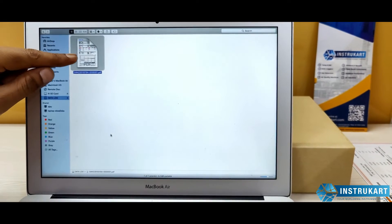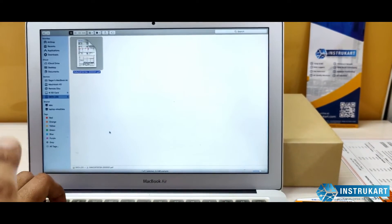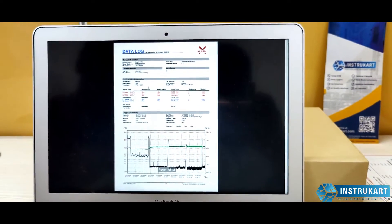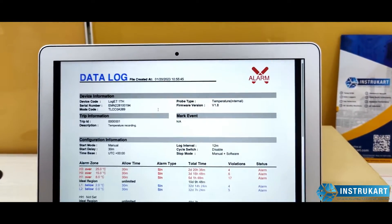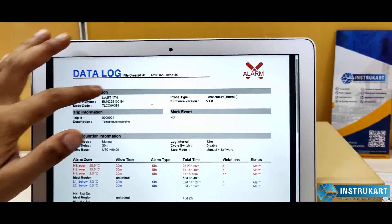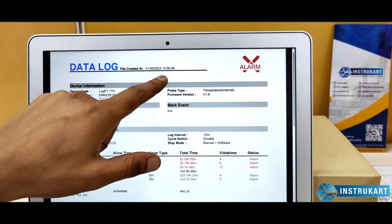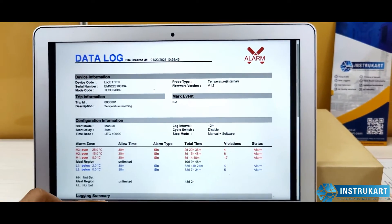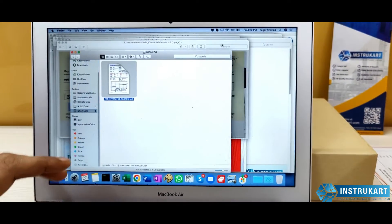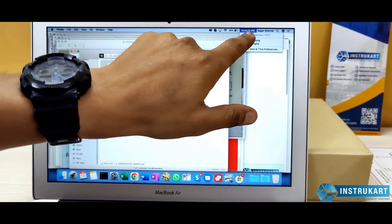The file is automatically generated once the device is plugged in. I will now open the file to show how it looks. Because of the GMT setting, the report is showing a time of 10:55, while my PC shows Friday, 20th January, 4:22 PM.